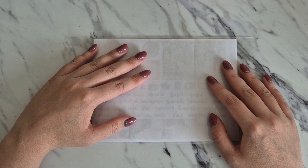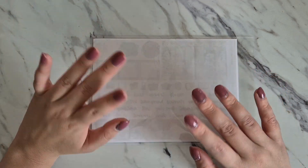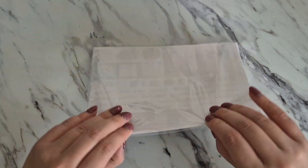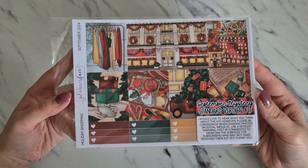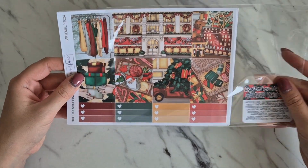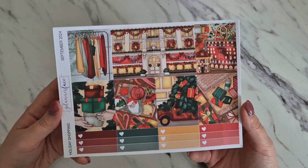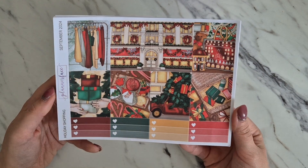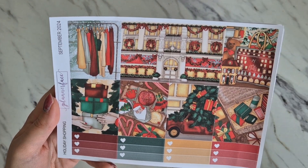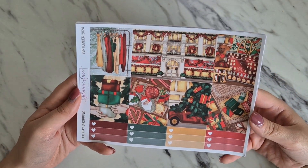This is a spoiler alert, so if you do not want to see it, please stop watching. Turning over in three, two, one — this is the mystery kit and it is called 'Holiday Shopping.' I am very in love with this kit. It is my first Christmas kit and it is so traditional — this whole scene absolutely reminds me of Harrods, of Christmas shopping at Harrods. I absolutely adore it.